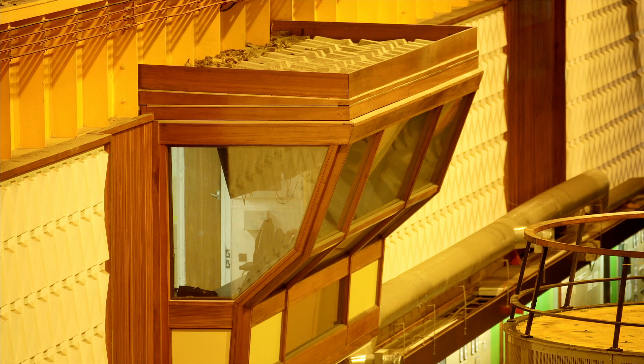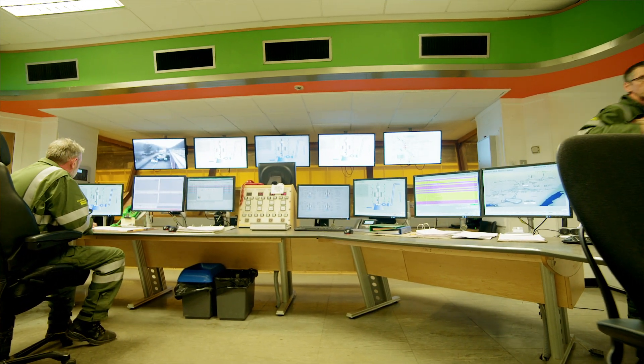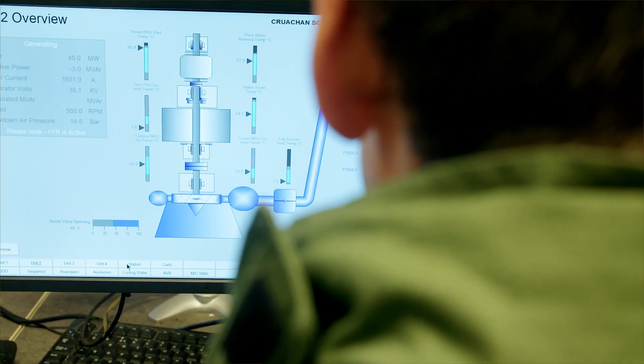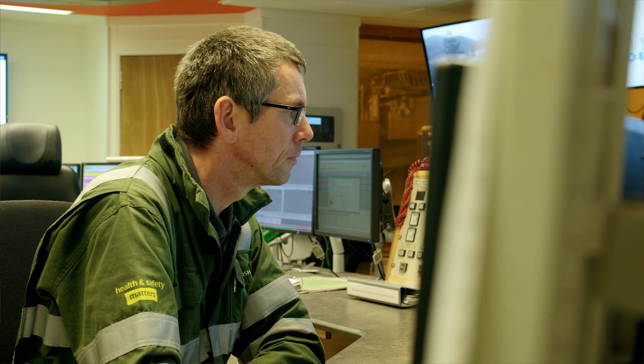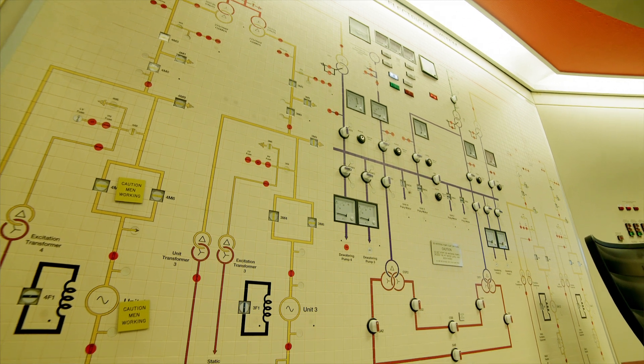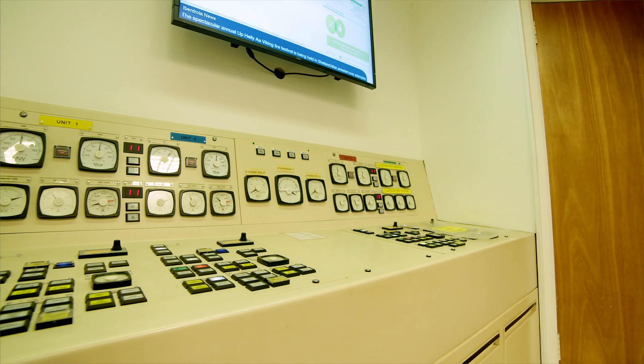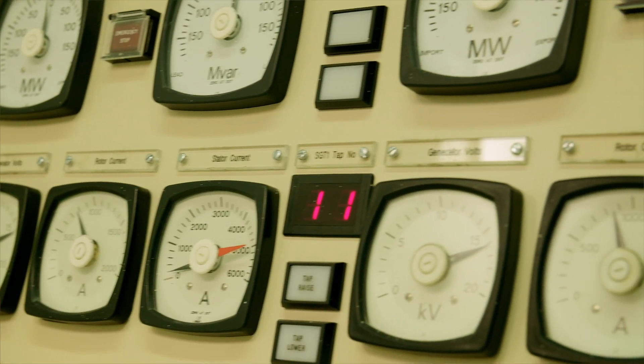This is the control room at Cruachan Power Station. Although the power station was constructed in 1965, we are still cutting edge — you can see behind me all the computer screens used to control the power plant on a minute by minute basis. We're manned 24/7 to make sure we can respond to the needs of the grid system. Cruachan is here to keep the lights on: when there's high demand, such as the tea time peak or when an ad break comes on television, Cruachan can come on extremely quickly to support the national grid and generate power for consumers at home.